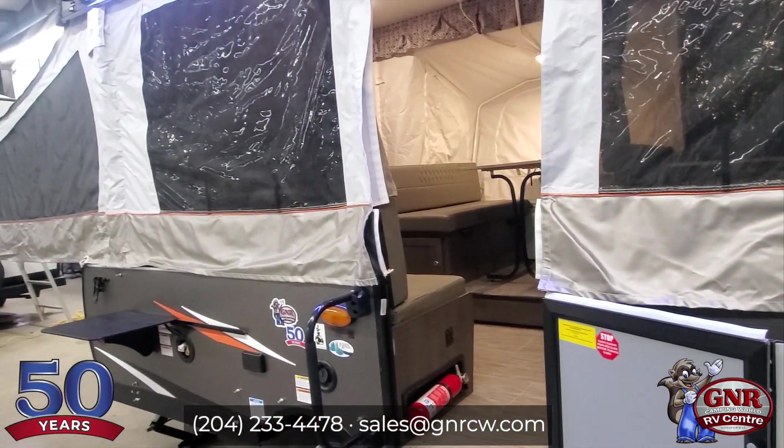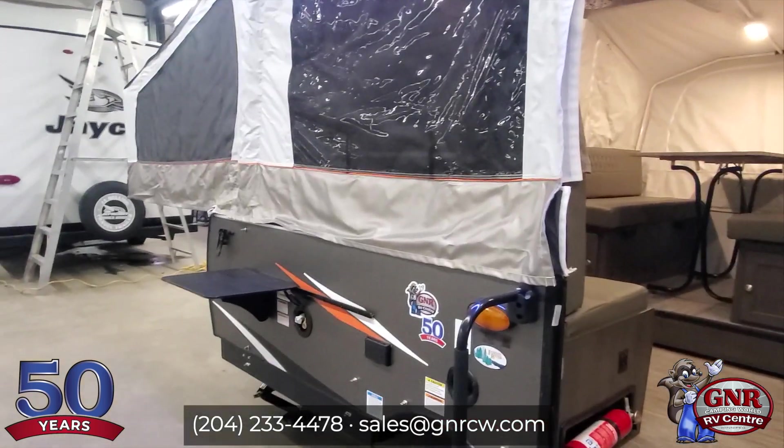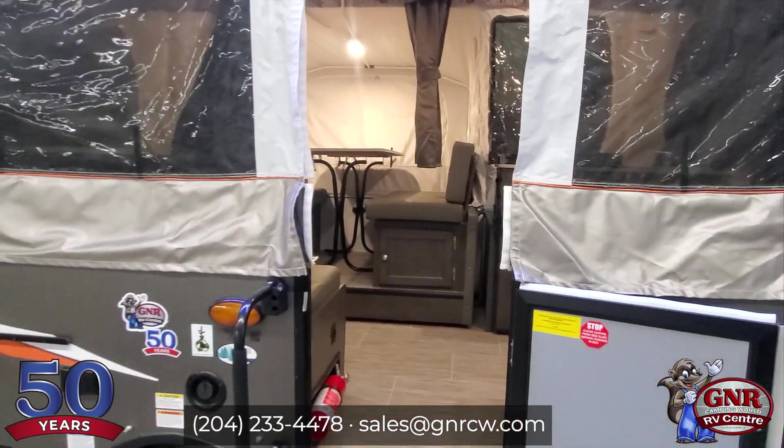The D means it's a dinette slide out, and you're going to see that on a pop-up. Yes, there's a slide out. Once we get inside there, you're going to see it's going to be pretty amazing floor space in there.